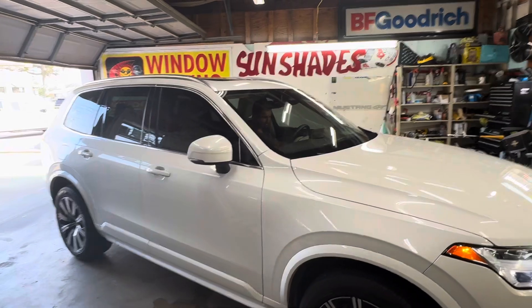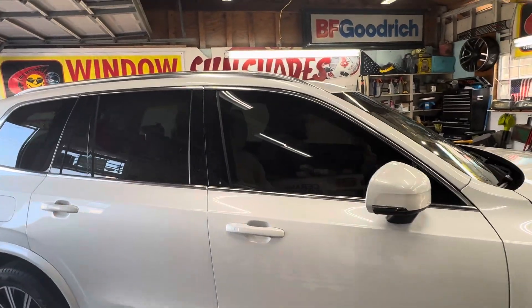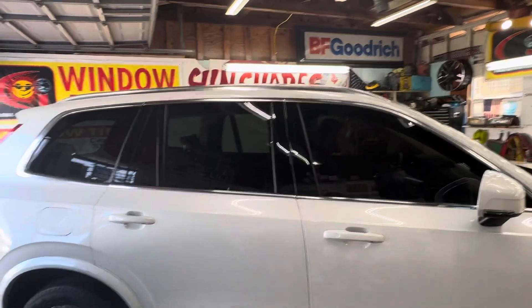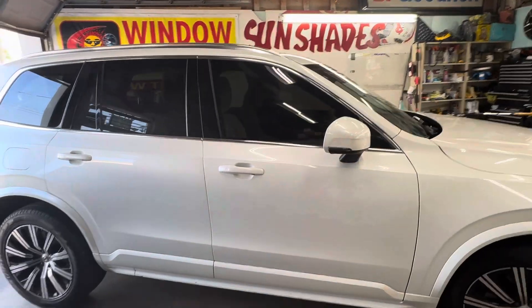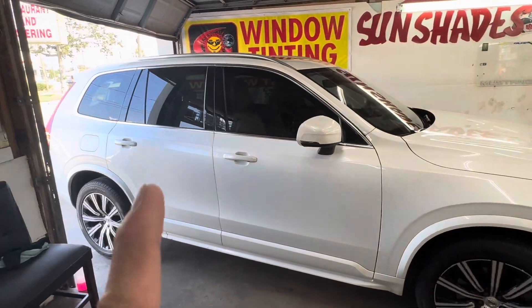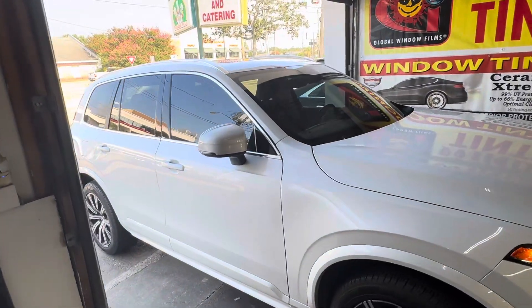So it's just the two front windows, nothing on the front windshield. They just wanted to match the back, which is not legal for the state of Louisiana. The back can go as dark as it wants, but the front has to be 40%. It's a woman — she wanted it for her privacy and her safety, so that's why we did it.